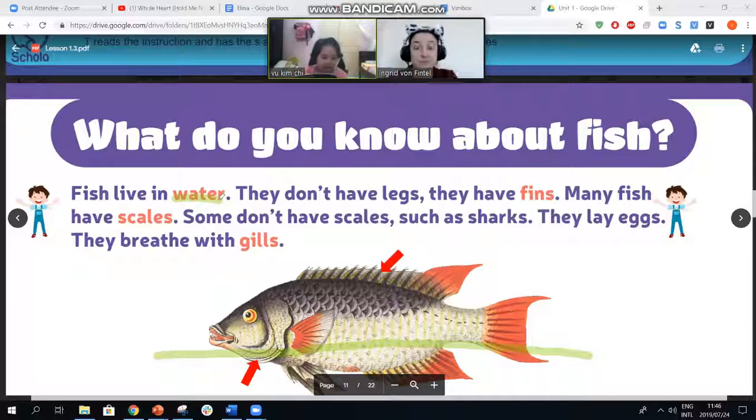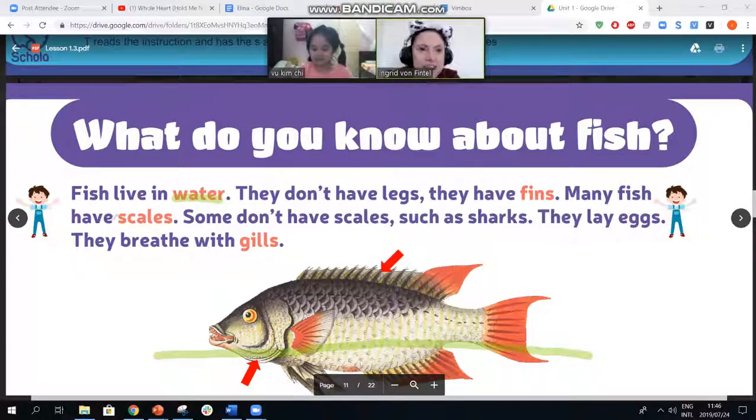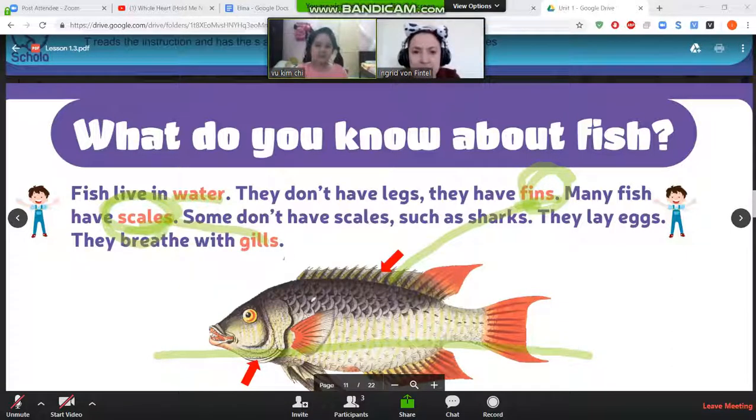Fish have gills and scales. How did you know they're scales? Look here. What does this word say? Fin. There's a fin. What does this word say? Scales. And those little things are scales. That's what you read. Well done. And what is that?